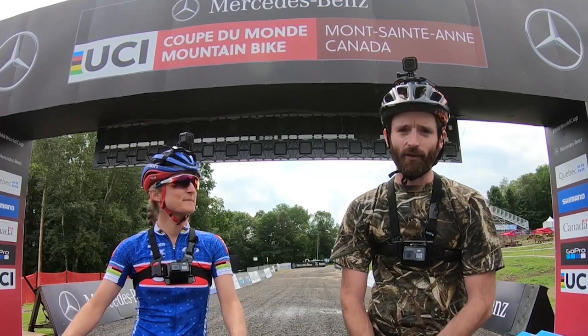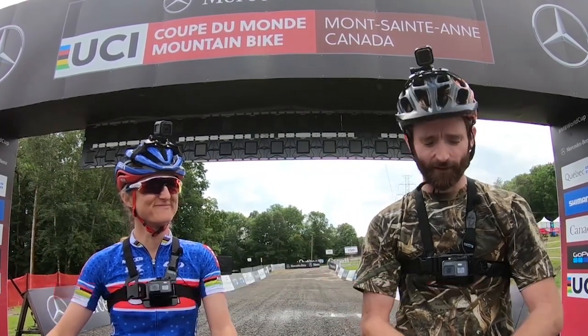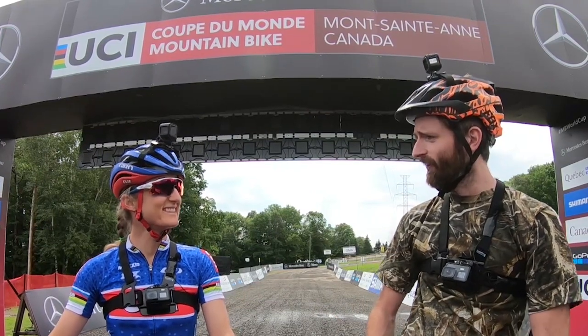Hello and welcome to the sixth round of the Mercedes-Benz UCI World Cup here from an absolute classic venue, Mont Saint-Anne in Canada. My name is Rick McLaughlin. One thing that has not arrived yet is my bag, and that is why I am dressed appropriately. Catherine, you look impressed.